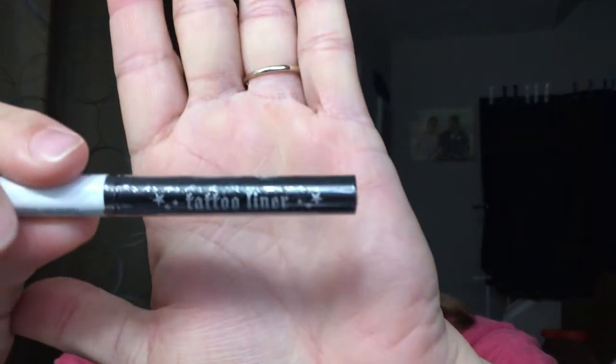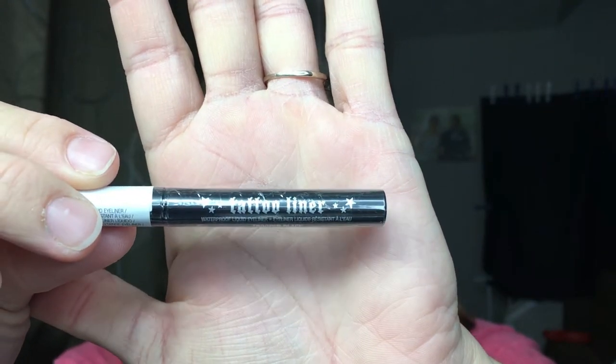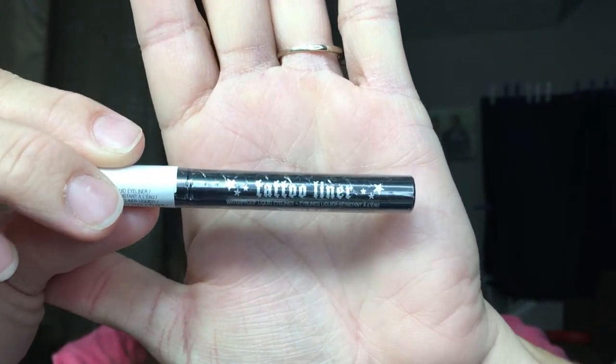Going back into the bag — we have Kat Von D tattoo liner. I love this eyeliner and one of the perks is that I never have to go out and buy a full size, because I keep getting them in these little subscription bags. That's a little bit of a money saver for me.